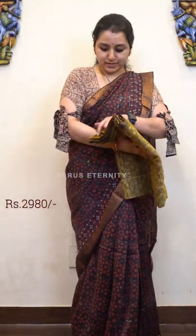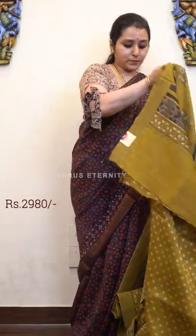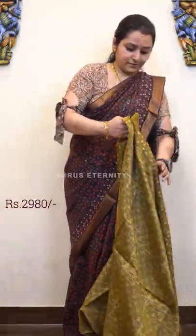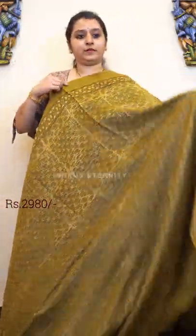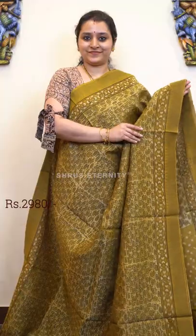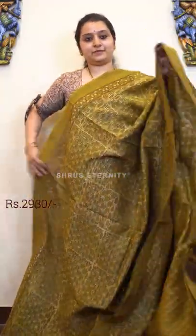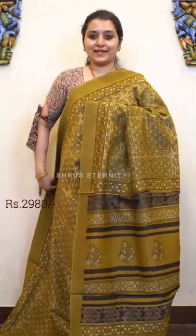Next we have a mustard — a dark shade of mustard. All these Bagru prints look very very classy. This has got a Geechah border, with beautiful Bagru prints all over the body. A beautiful striped pallu and a self printed mustard blouse. Price is 2980.